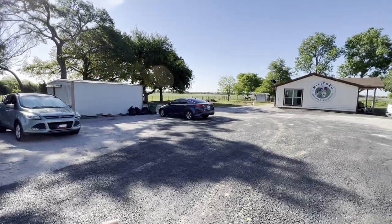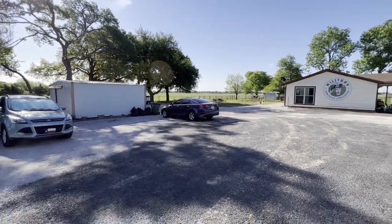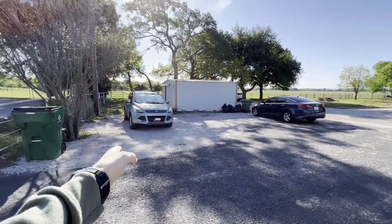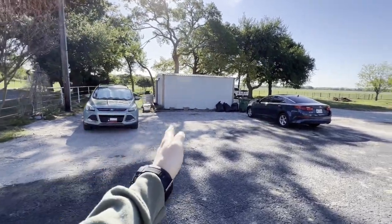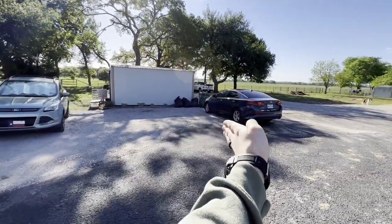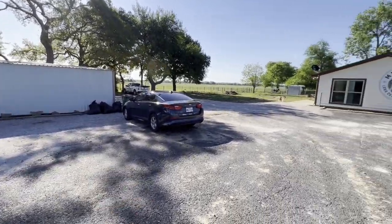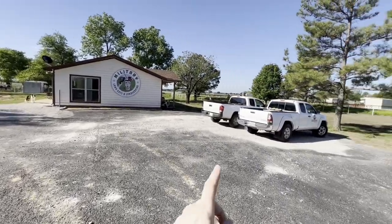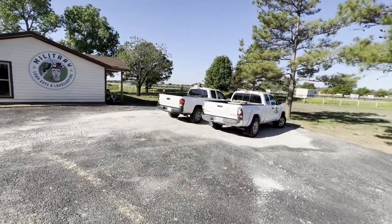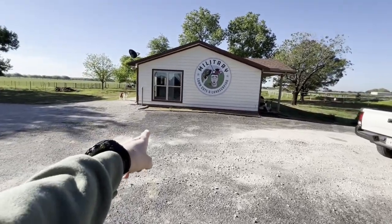Alrighty guys, so we already poured some gravel here for our trucks to park. We're going to get parking blocks for our employees — one right here, one right here, and then there's going to be one right there. So we'll be able to get three personal vehicles right here. These are not actually our trucks — we have some contractors here working — but we're going to get some parking blocks up here as well.